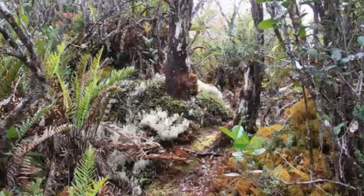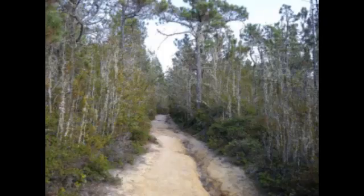Temperate coastal dwarf forest is common for parts of Southern California. Montane tropical forests are found across tropical highlands of Central America, Northern South America, and Southeast Asia. There are also other isolated examples of dwarf forests scattered across the world.